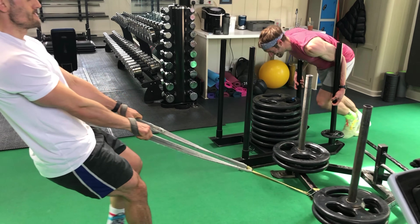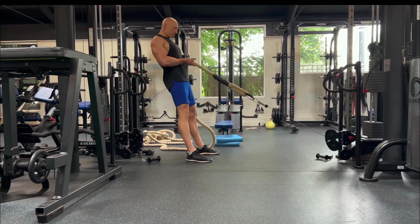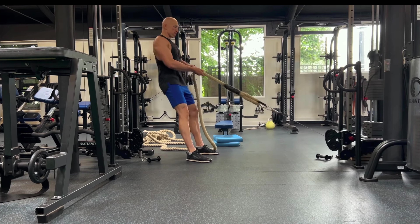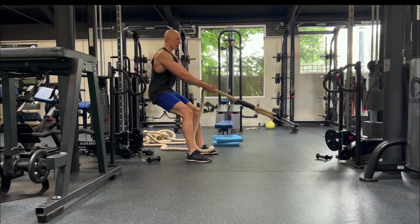Sled drags are good to work the quads. If you don't have a sled, cable squat rows are one of my favorites and they work really well. If you've got a rope or a thick grip attachment, that is perfection — a real good bonus there.